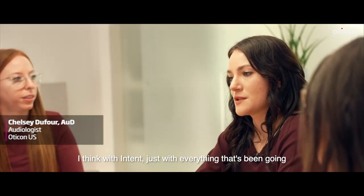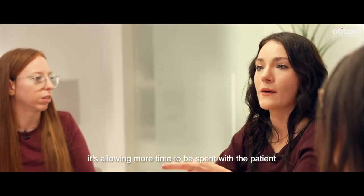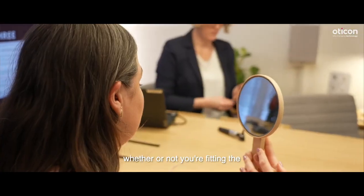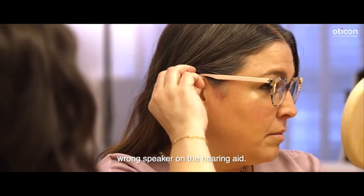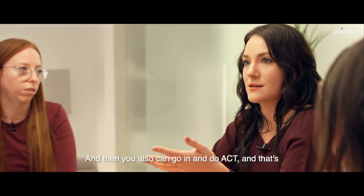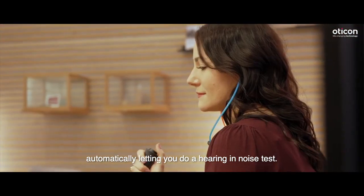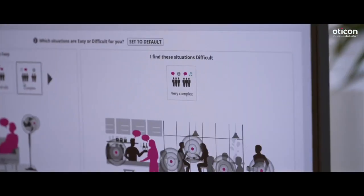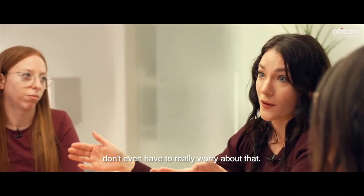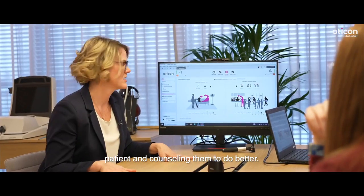I think with Intent, just with everything that's been going into the hardware and the software, it's allowing more time to be spent with the patient because you're not having to worry about whether or not you're fitting the wrong speaker on the hearing aid. The hearing aids are going to tell you that automatically. And then you can go in and do ACT, which automatically lets you do a hearing and noise test — that's going to give you your settings and MSIs. You can actually focus on what's going on with your patient and counseling them to do better.